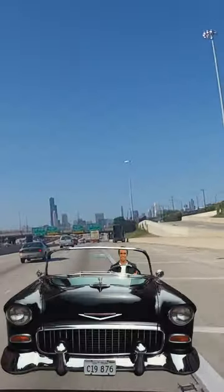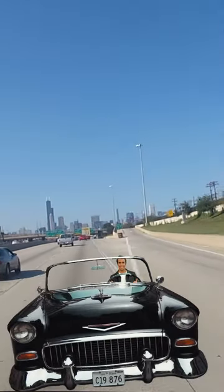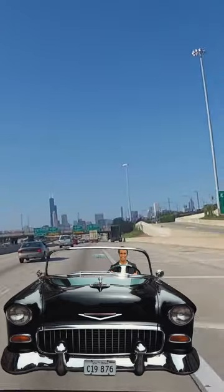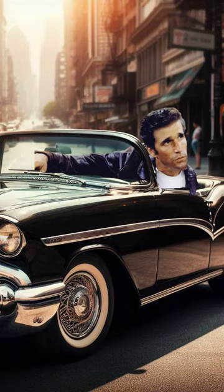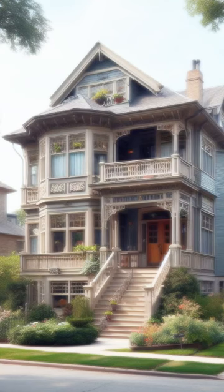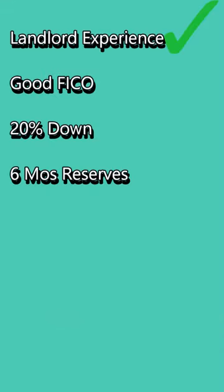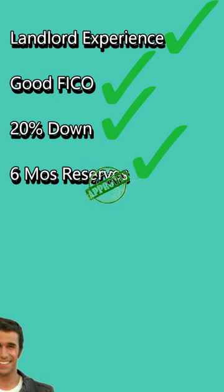Let's skip the hypotheticals and check out one of these babies in action. Got a load of Arthur over here. Arthur's got a couple investment properties; he's generally doing pretty well for himself. One day on his way to Arnold's Diner, he has to stop. A sleek little two-unit for sale catches his eye and he wants to buy it and keep it as a rental. He's got good FICO, landlord experience, 20% to put down, and six months' reserves, so he can qualify on paper.